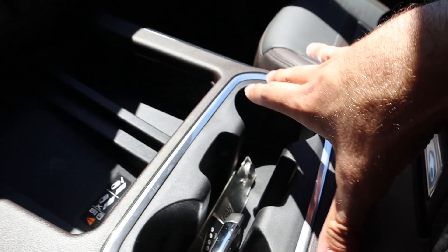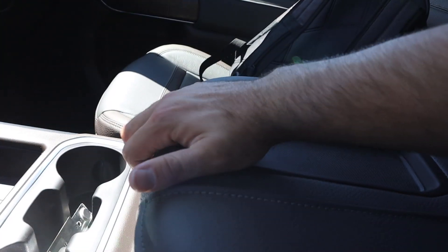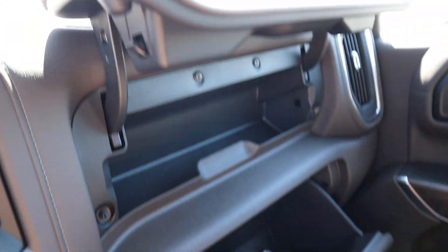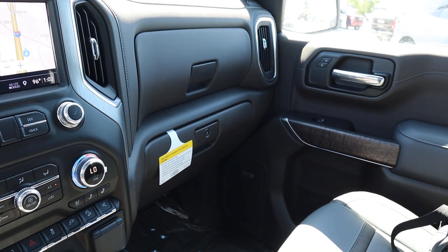Wireless charging right here, some cup holders, and then we have our full center console — you can put your phone right there, it's a really nice spot. Opening this up, you can see there are more charging stations, tons of storage space, and we found the window sticker — we'll go over that later. We've got the glove boxes right here for more storage as well; it's nice that they have a dual glove box system.